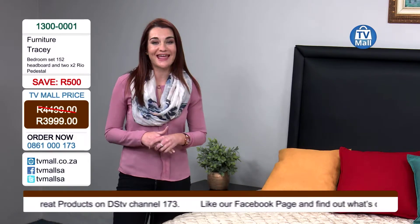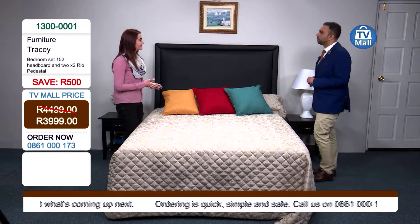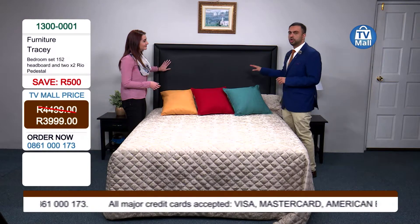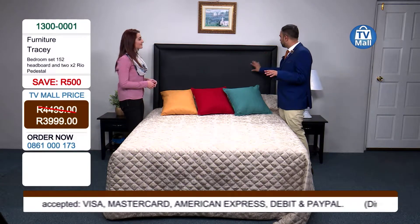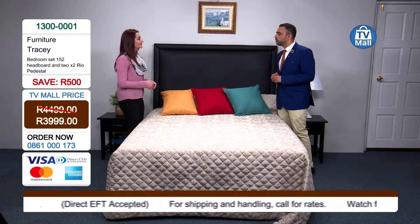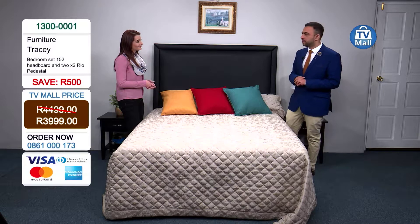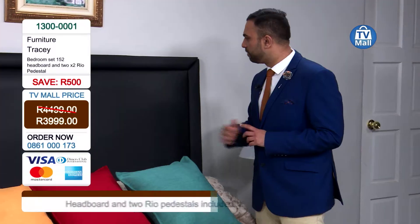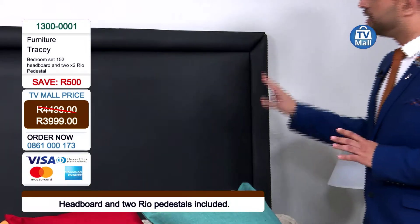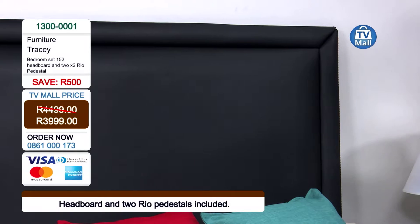You can also visit our website tvmall.co.za and order online for your convenience. Now, looking at this headboard — remember the old headboards where you'd have it completely wood, or a leatherette feel, or steel, which was very uncomfortable to rest on when reading or having a conversation. What I like about this headboard is it has a nice leatherette feel to it, so when you're resting, you're resting in comfort, luxury, and quality.